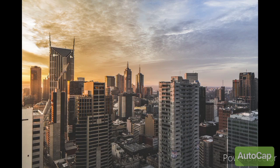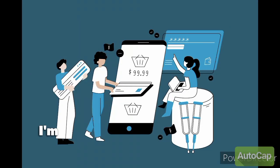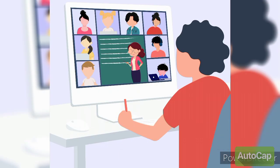Now, I'd love to hear from you. Share your experiences or struggles in finding your target audience in the comments below — I'm here to help you refine your ideal customer profile. And if you found this video helpful, don't forget to hit that subscribe button for more tips on growing your business.